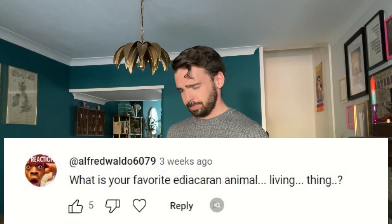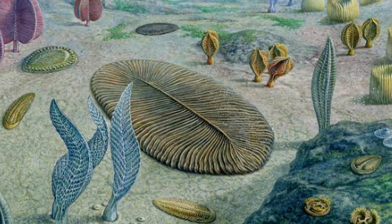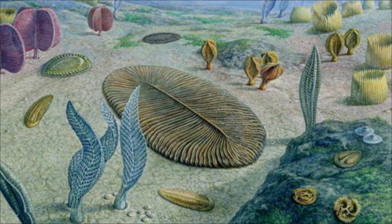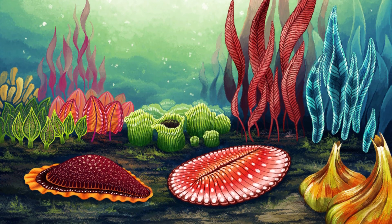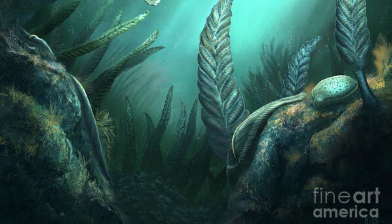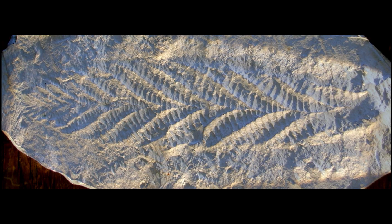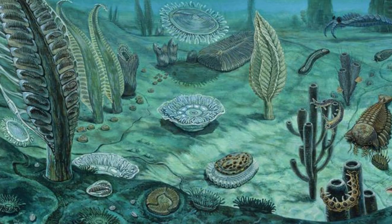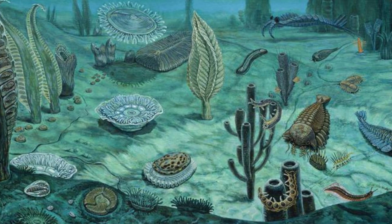Today's question comes from Alfred Waldo 6097, who asked: what is your favourite Ediacaran animal — living thing? For those that don't know, the Ediacaran biota refers to the first somewhat consistent fossils in Earth's history, from the Ediacaran period just before the Cambrian. The Cambrian is famous for being the first relatively fossil-rich period, but the Ediacaran did it first — it's just that much of the fossils from this time are rare, tiny, and difficult to determine. These consisted of organisms resembling embryos, quills, discs, sacks, and some microscopic shells, and many create confusion on a bigger taxonomic scale than even the Tully Monster, since not many can agree on whether these are animals or not.